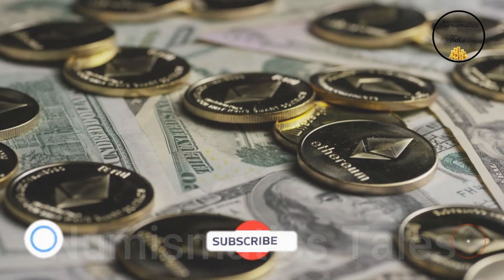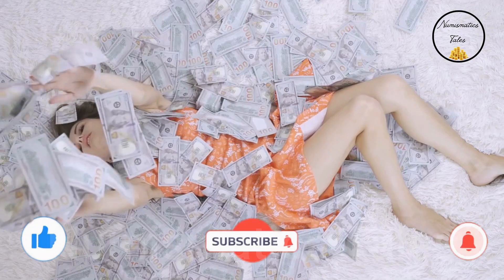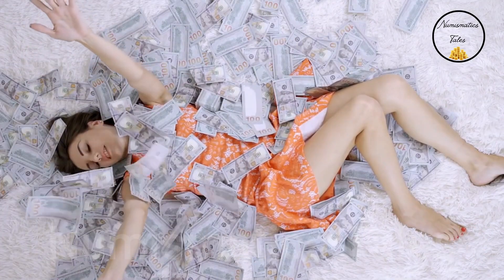If you are damn serious to earn money, I will teach you to make money through rare and valuable old coins — buying them and selling them at high prices.